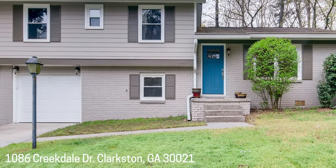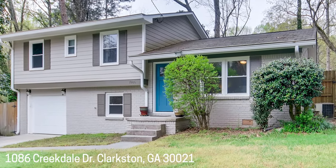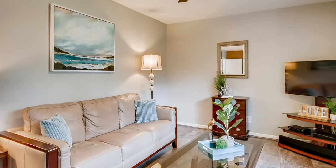Wow, well-updated home in Clarkston. You'll notice the differences as soon as you drive up. The exterior has been replaced with hardy plank and freshly painted. Enter through the new front door into a large living room with great light.